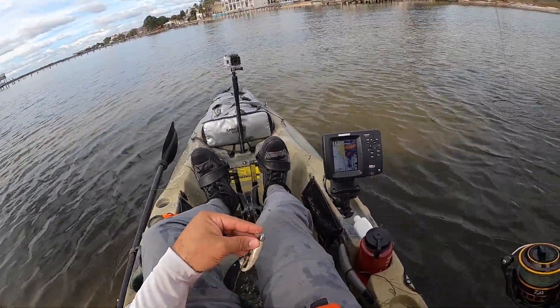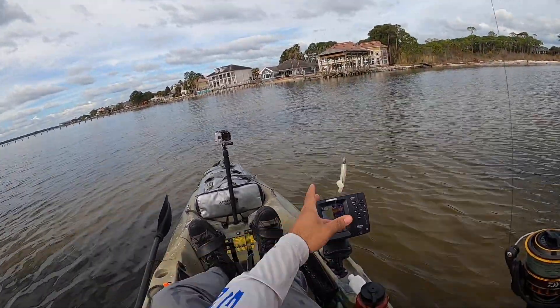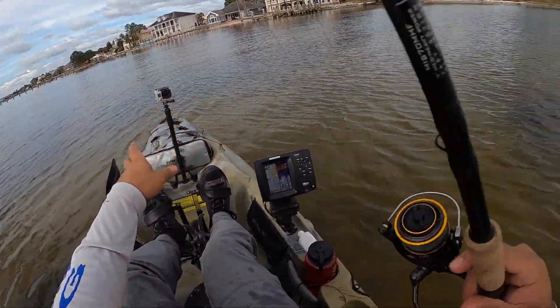Oh, that was a flounder — followed it. That's pretty cool.